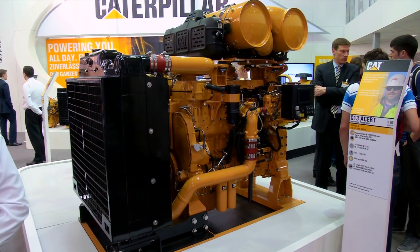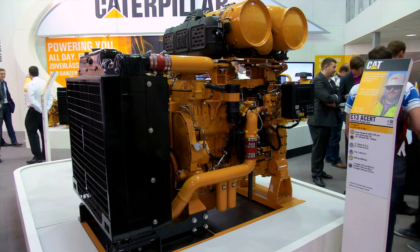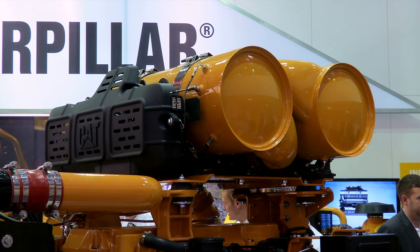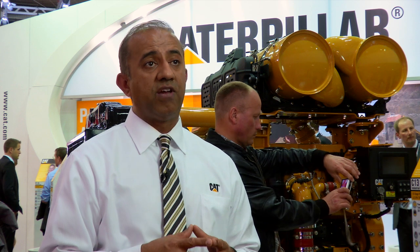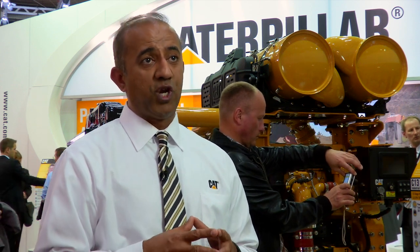We have different customers that we have been selling these engines to. For example, we have the agriculture market, we have construction markets, we have the drilling market, and we supply to OEMs — basically original equipment manufacturers — and we are very excited that we are moving forward.